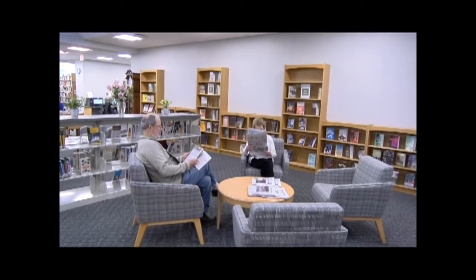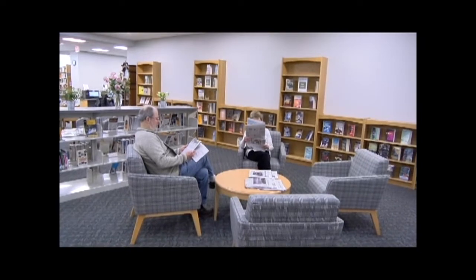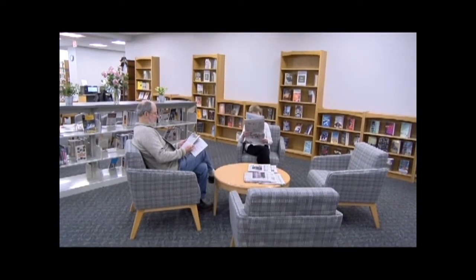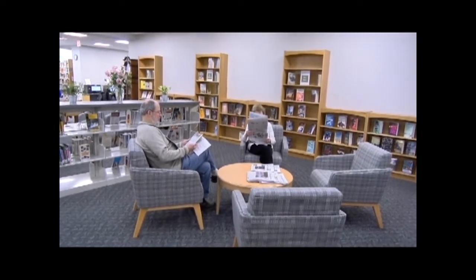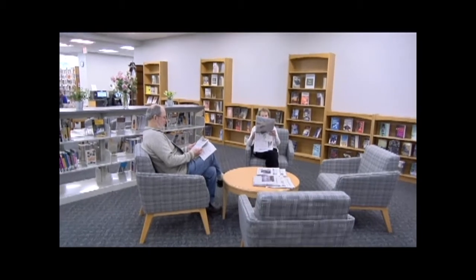This area just near the circulation desk is where we have seating, and we are putting all of the newspapers on the two tables that are in this area. We also have the new books on the wooden shelves behind this area. But again, everything in the library has moved recently, so if you're having trouble finding something, please ask.